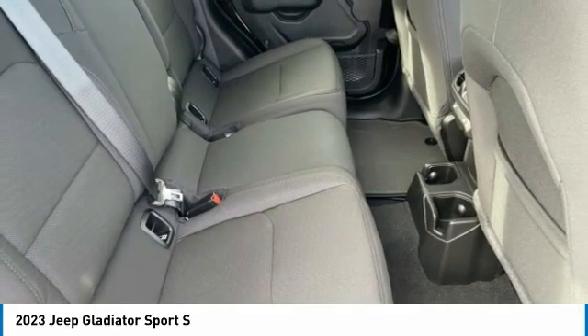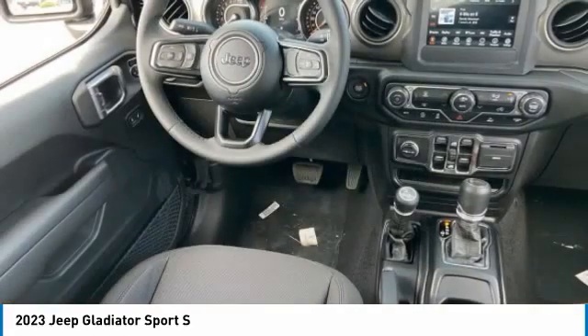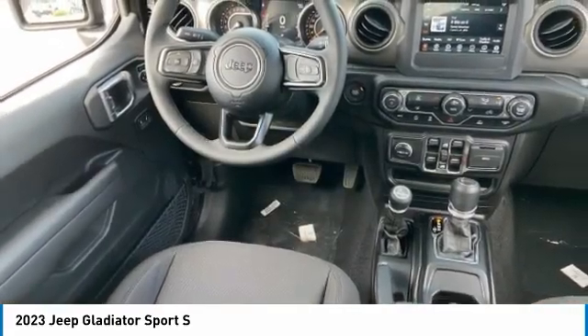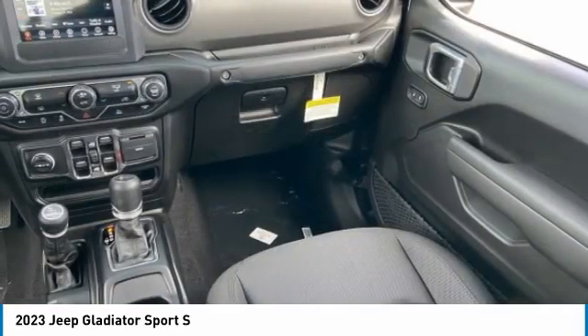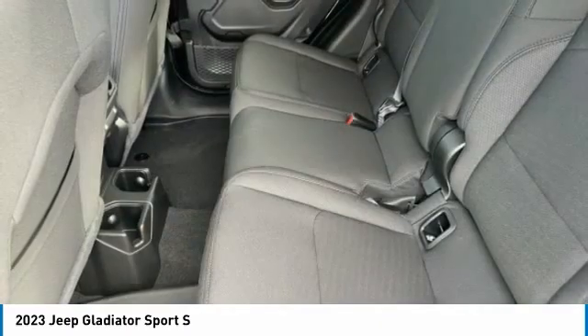Four-wheel drive, tire pressure monitor, tow hitch, aluminum wheels, brake assist, traction control, stability control, fog lamps, four-wheel disc brakes, convertible soft top.